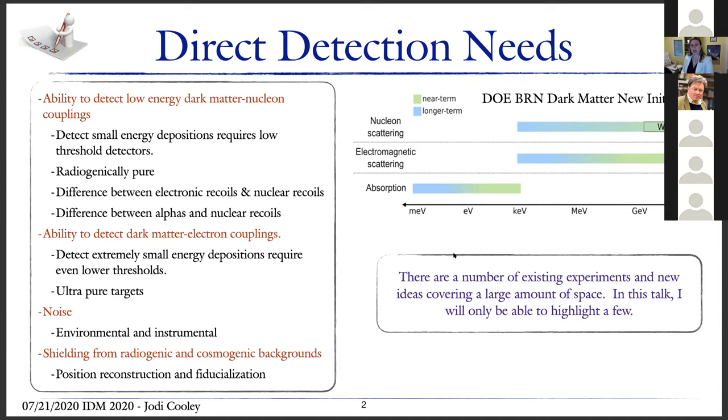We also want the ability to detect dark matter electron coupling, which requires going even lower in energy — so even lower thresholds and ultra-pure targets. In all of these cases, noise becomes a problem: both environmental and instrumental noise. And as always, we want to shield against radiogenic and cosmogenic backgrounds. Things like position reconstruction and industrialization can become very important.